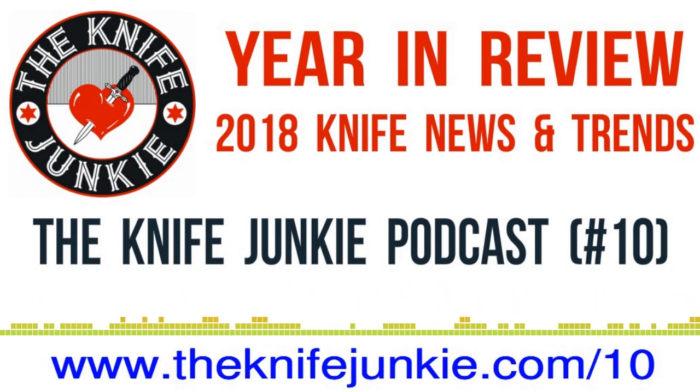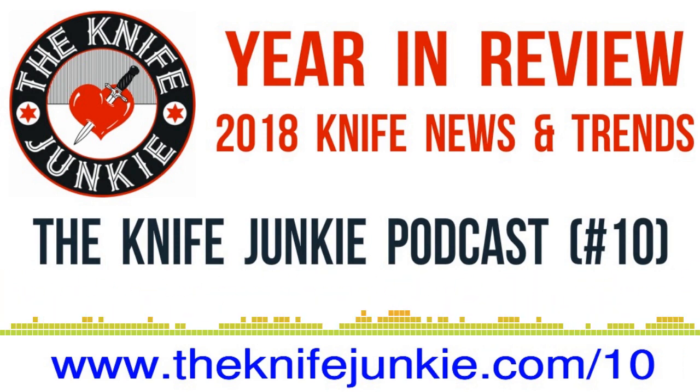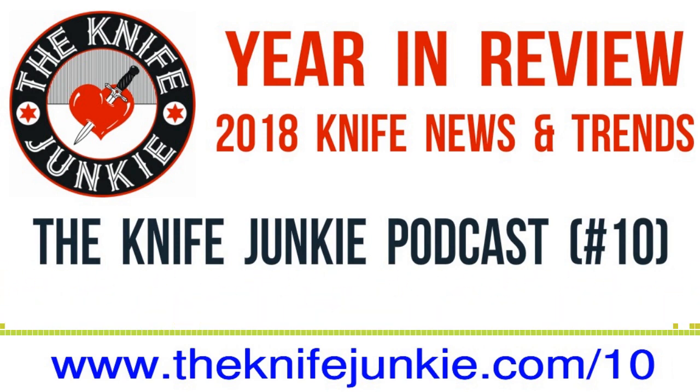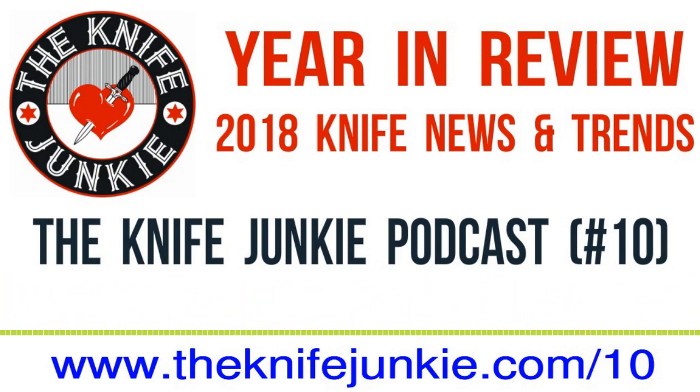I've still got my Buck Canoe. I didn't put any knives on my Christmas list, so I doubt anybody's going to get me one. But I am really liking the Buck Canoe — aesthetically and functionality, it's just a great little knife for me. I can't think of anyone that you know that might get you a knife for Christmas. That's just crazy.